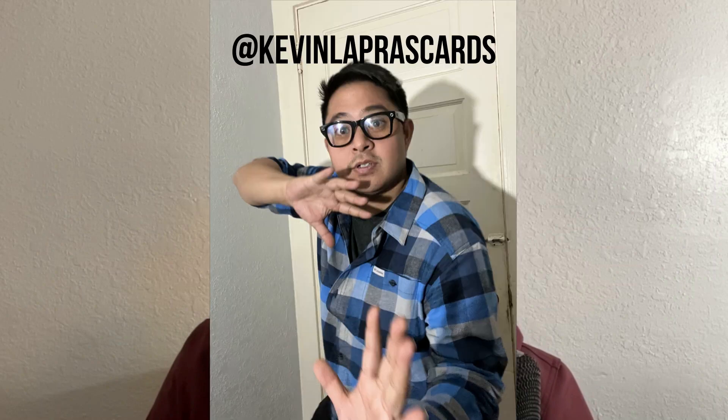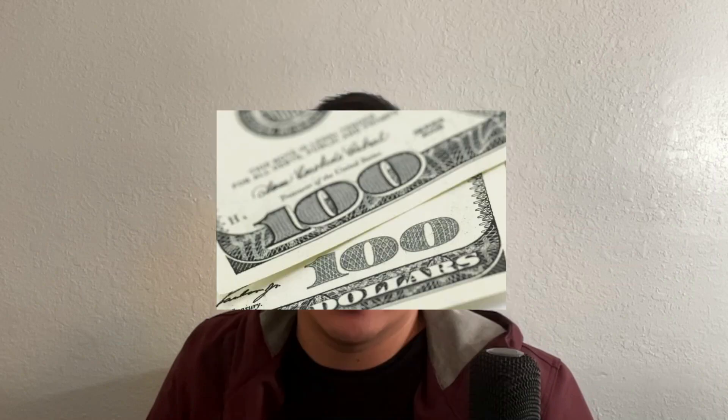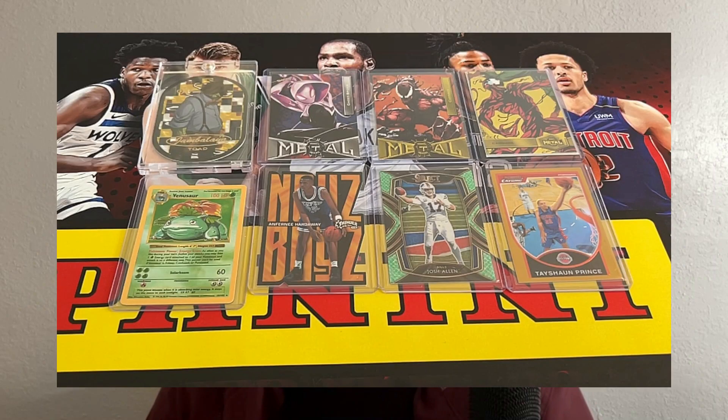30-second update starts now. Last time on the $200 to $2,000 Bankroll Challenge, Kevin Lapras Cards got his $200 and spent all of it on 8 cards. Here's what they look like. Will this get him to the promised land of $2,000? We don't know. Join him on his journey from $200 to $2,000.